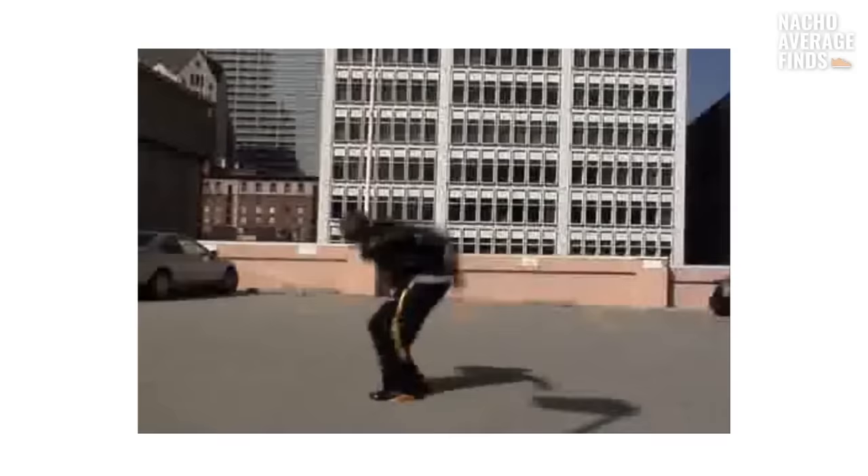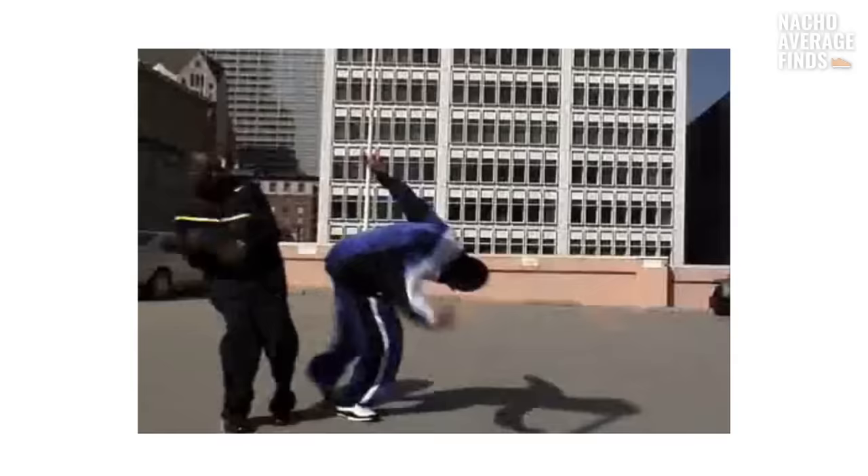That famous video — March 2008 — showed Kobe jumping over an Aston Martin in Hyperdunks. Did you think it was fake or real? Let us know in the comments down below. Also, if you're enjoying this video, hit it with a gracious like.